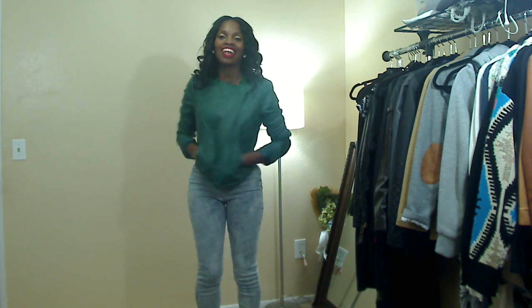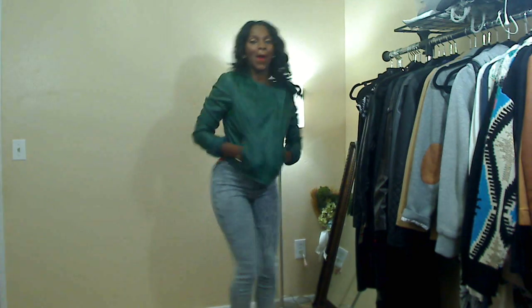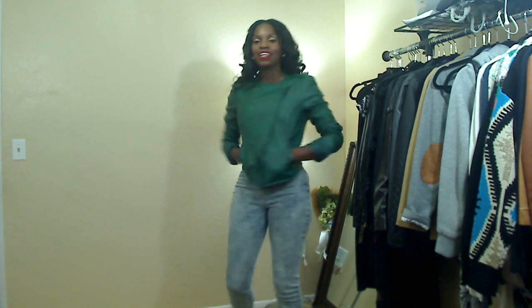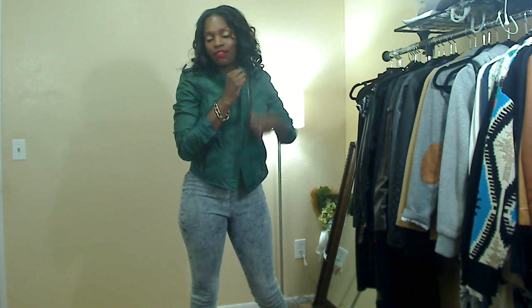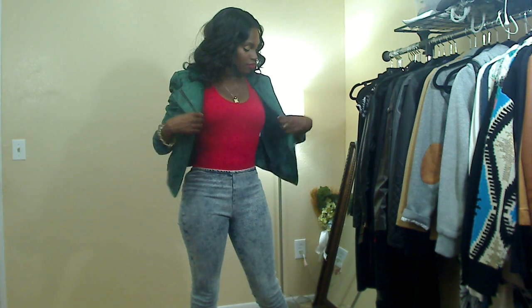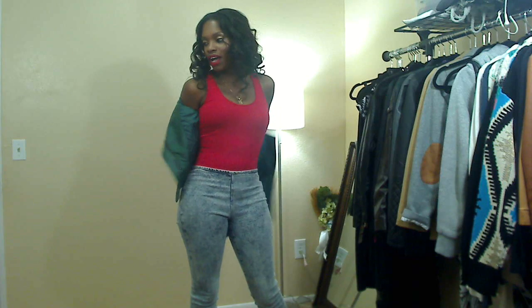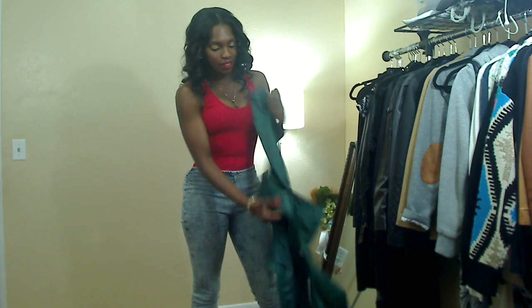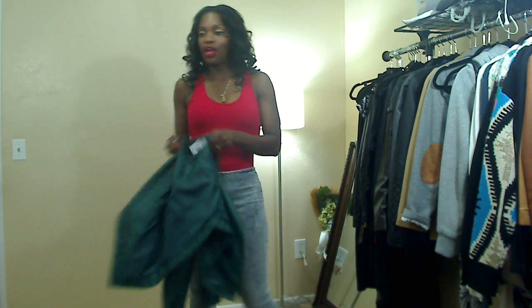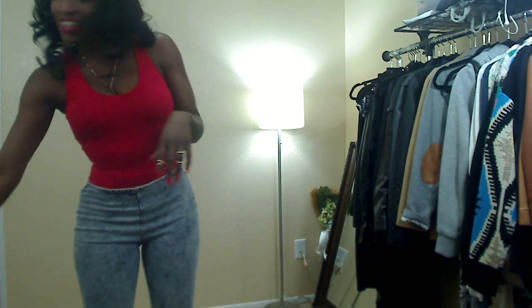That's all I got at Macy's and Forever 21. I need to be on a no-buy — I keep telling myself that and then I find stuff to purchase. But I didn't go over budget, so that's good.